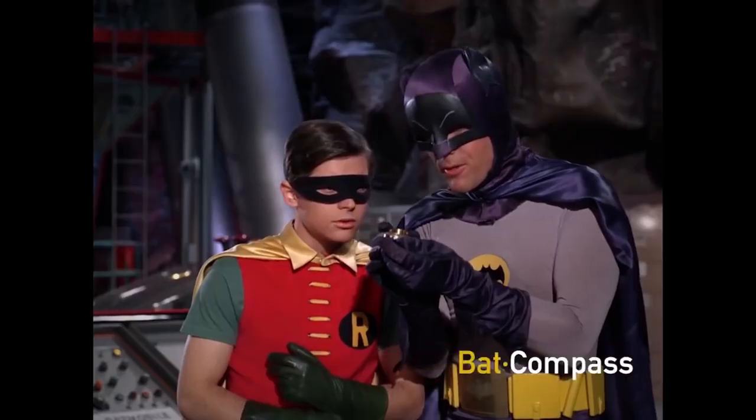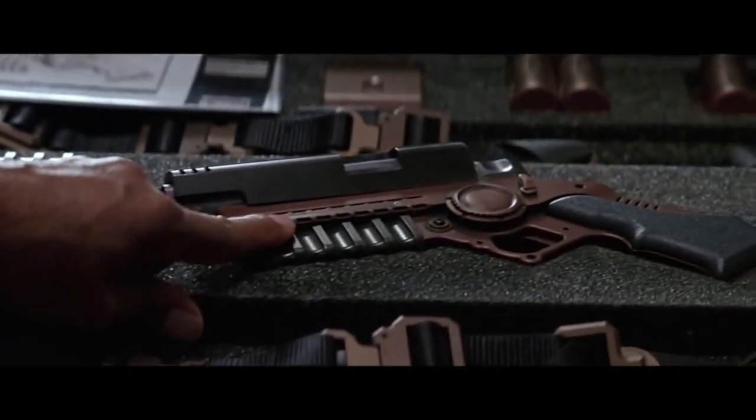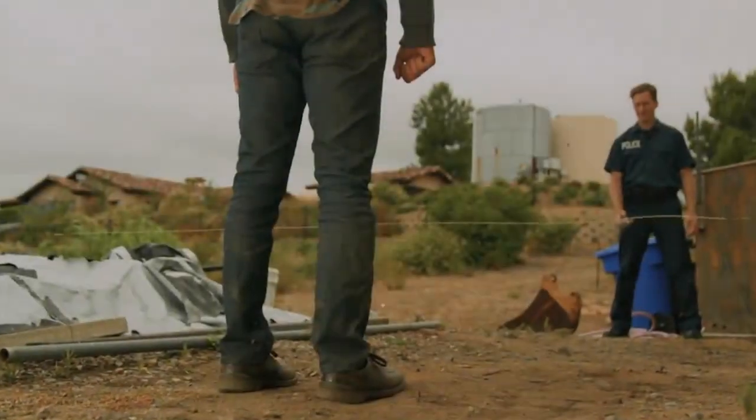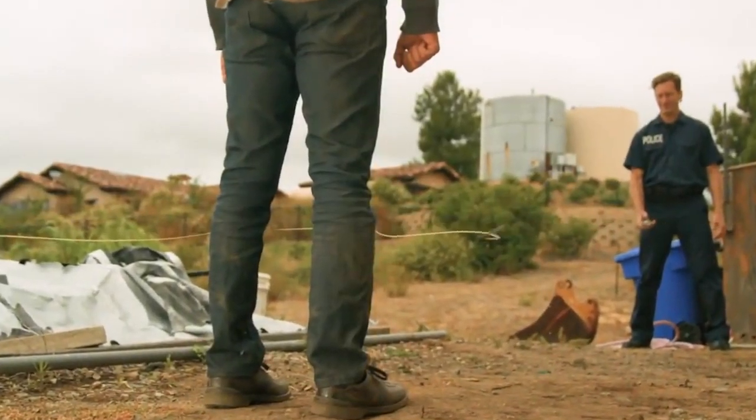I'm not sure what the Dark Knight called it, but the folks at Wrap Technologies are calling their Kevlar rope-shooting device the Bola Wrap 100. Just like in the comics, video games, animated series, and movies featuring the Caped Crusader, the Bola Wrap 100 fires like a 9mm handgun, propelling an 8-foot-long cord at 640 feet per second.